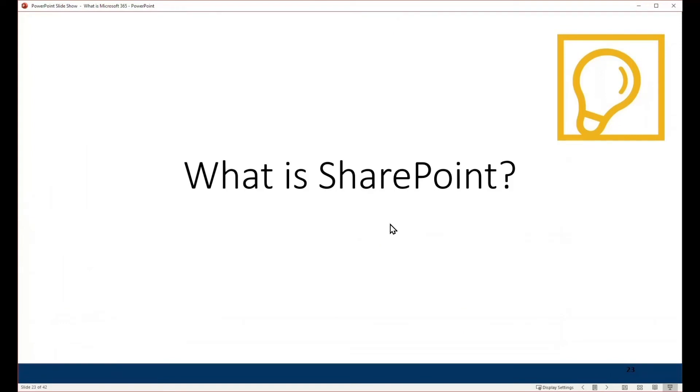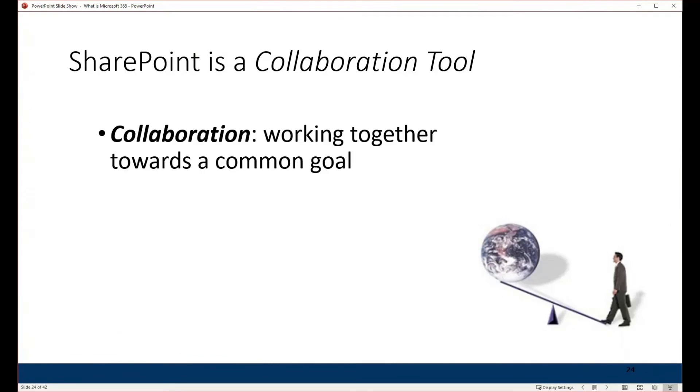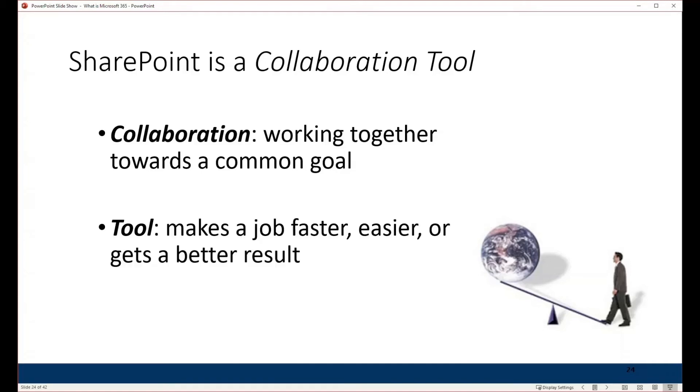I want to talk a little bit about SharePoint, because it's one of the key tools we use to collaborate and it really brings a lot of value to your organization. It's a collaboration tool, meaning it gives us the capability of working together towards a common goal. I like to define a tool as something that makes a job faster, easier, or better — and that's what SharePoint does, helping us work together in a faster, easier, or better way.